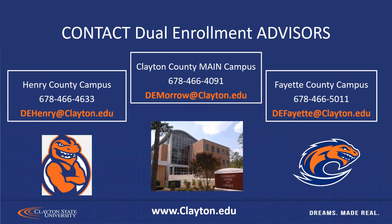Finally, here is the contact information for Clayton State University. You can visit our website at www.clayton.edu, or reach out via email — email addresses are listed for each campus. If you do not see the county of your high school listed, just contact us at the Henry County campus and we'll be happy to help. Our main campus is located in Morrow, Georgia; our Fayette County campus is in Peachtree City; and our Henry County campus is in McDonough, Georgia. Thank you so much.